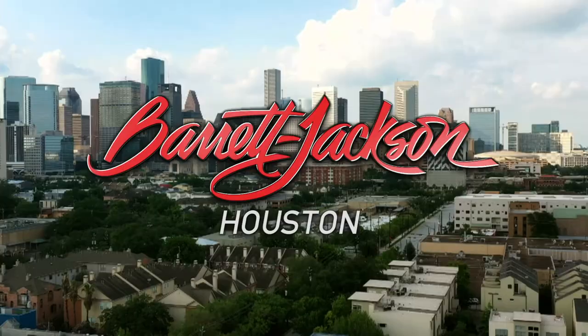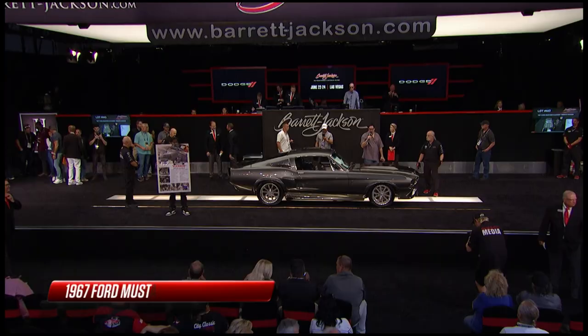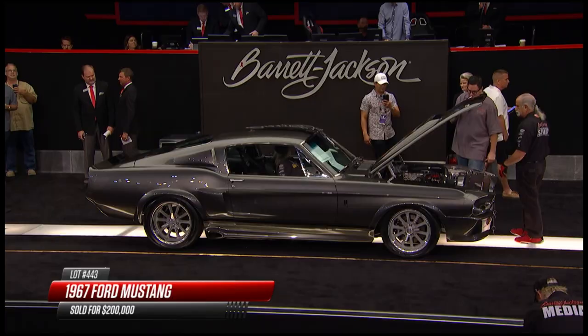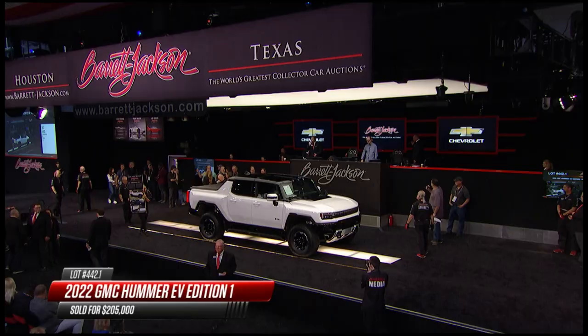It is Super Saturday in Houston, and not because of the Astros - it's because Barrett-Jackson, the world's greatest collector car auction, has brought its all-star lineup to town. What a week we've had so far. Yesterday we already saw cars crossing the block for more than $200,000, like this 1967 Mustang done up as an officially licensed Eleanor tribute at $200k. And then a brand new Hummer EV sold for $205,000.